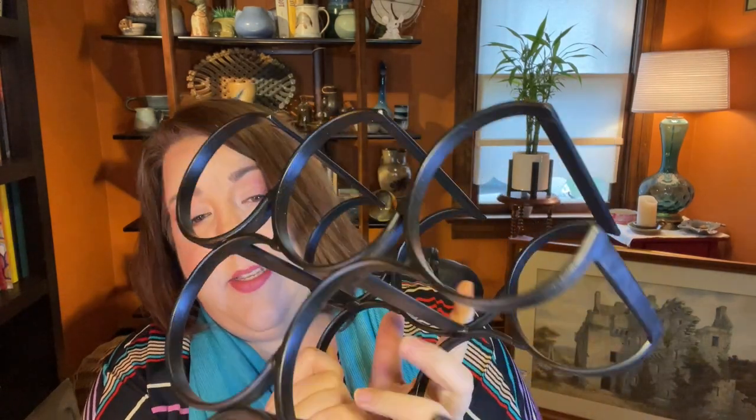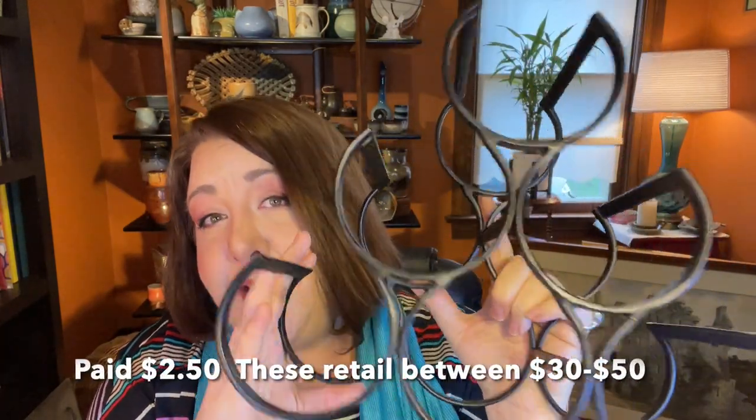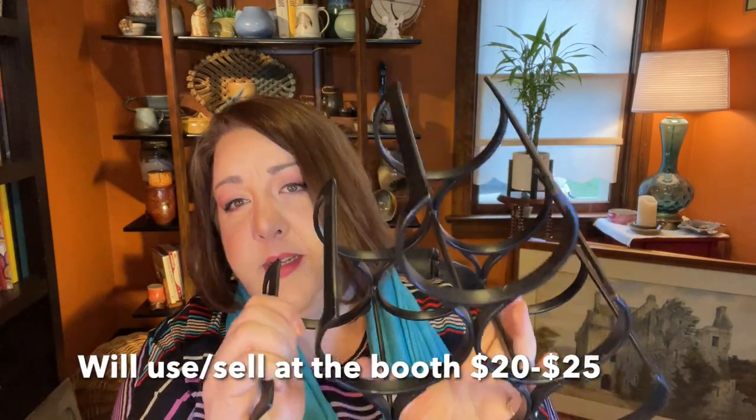I got another nice wrought iron piece — this is a wine rack. It looks like it holds about six bottles of wine. It's nice, it's quality, it's heavy, not cheaply made. I don't see any marks or indication of who made it, but it's a nice one.